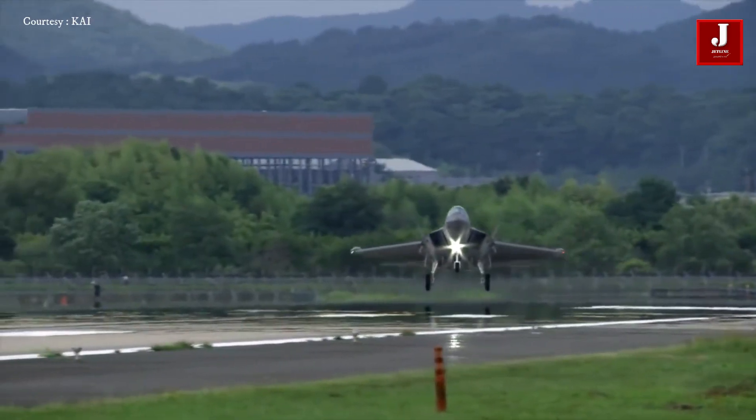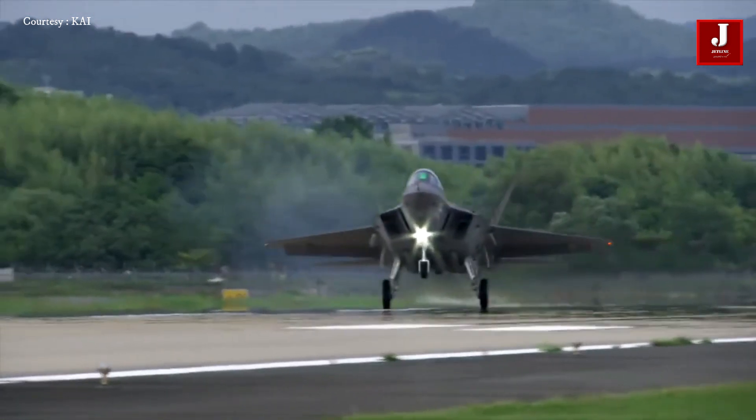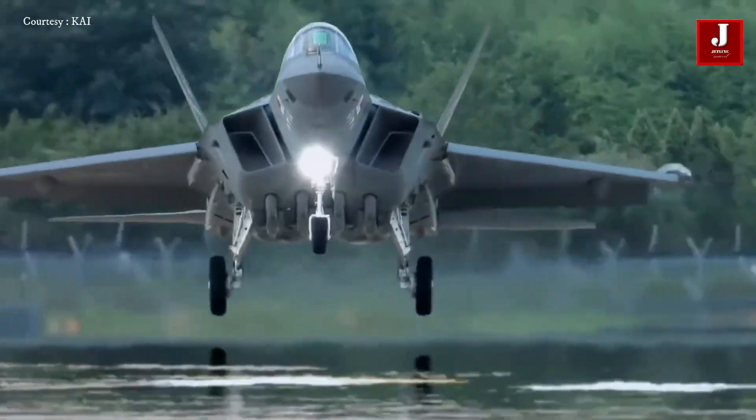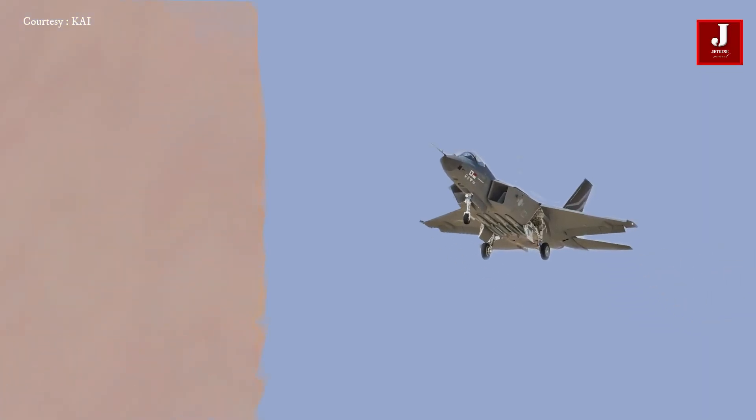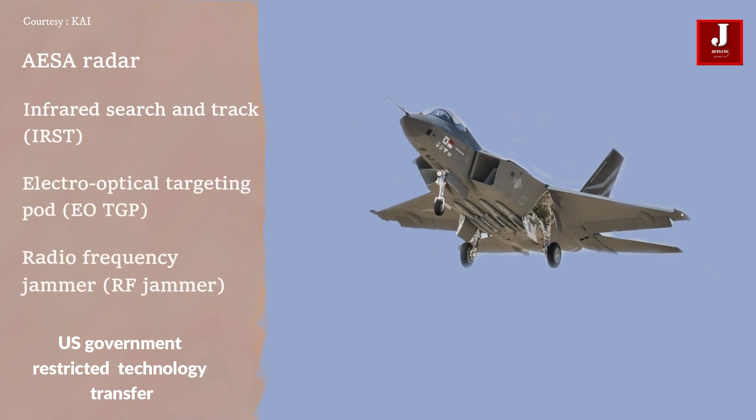As part of a purchase agreement, Lockheed Martin consented to transfer two dozen F-35A technologies. However, four crucial technologies — AESA radar, infrared search and track, electro-optical targeting pod, and radio frequency identification — were prohibited from export by the U.S. government.